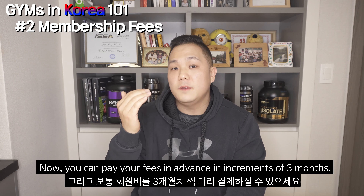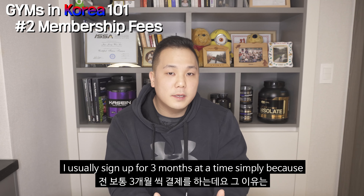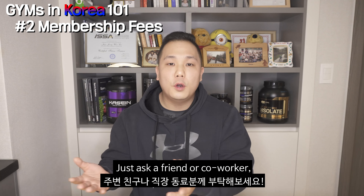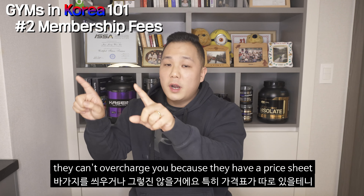You just pay the monthly fee. You can pay in advance in increments of three months — meaning three, six, nine, or twelve months. If you pay in advance, the monthly fees will decrease. I usually sign up for three months at a time simply because it lowers the monthly fees a bit and I might jump from one gym to another when the membership expires, or have dual memberships because all gyms have different equipment. Now you might think you don't speak a word of Korean — how are you going to sign up? Just ask a friend, co-worker, or anyone at the gym. They can't overcharge you because they have a price sheet right in front of them, so it won't be too difficult.